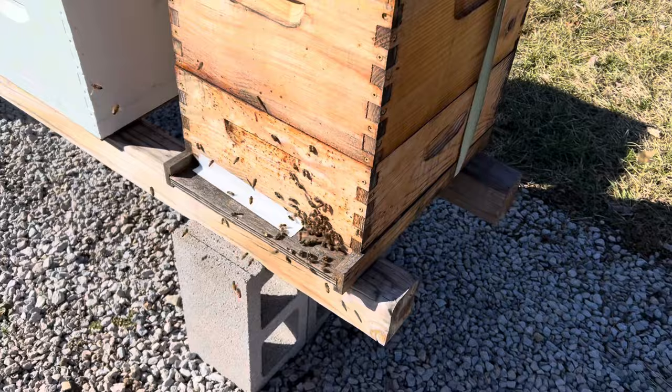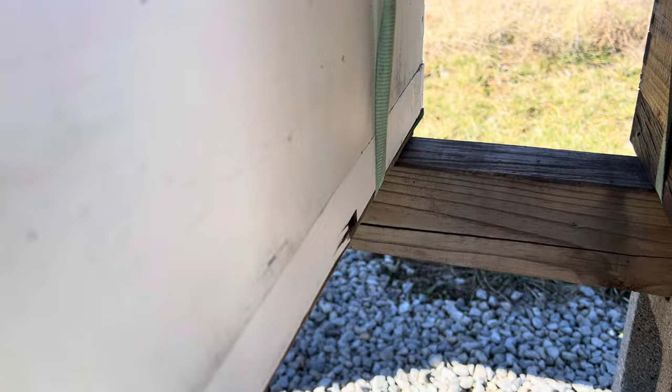The second hive here — the entrance is back here on the side — and I don't see any activity at all. So I'm not sure what's going on there.